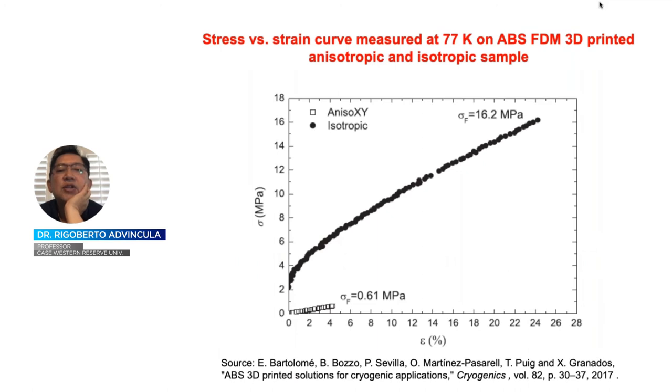In a stress-strain comparison, an isotropic injection-molded ABS and an anisotropic 3D printed ABS are compared. The 3D printed ABS is weaker than the injection-molded ABS part. This direction was made to show a particular weakness — perpendicular to the build direction — resulting in a low modulus value.